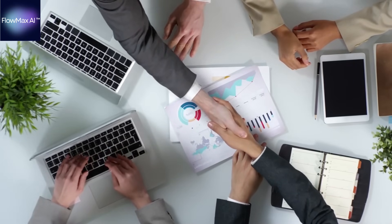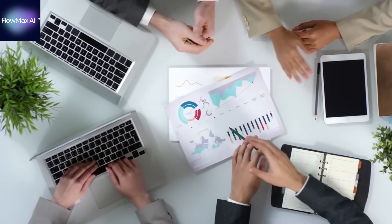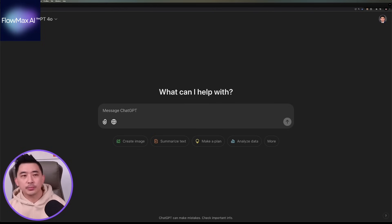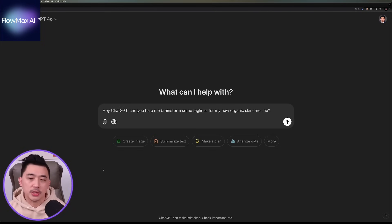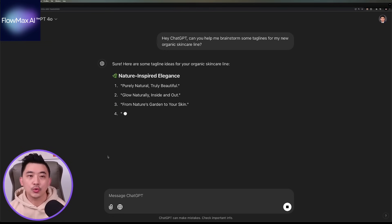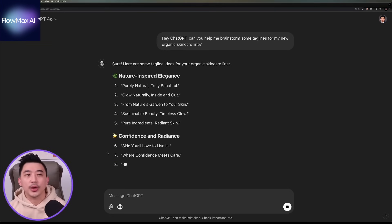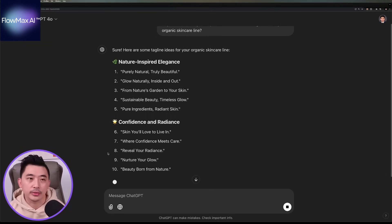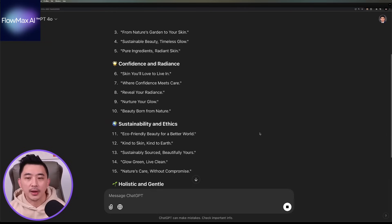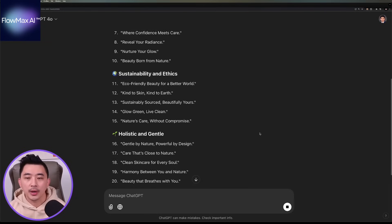For example, let's say you're stuck trying to come up with a catchy tagline for your new product. You can simply type something like, 'Hey ChatGPT, can you help me brainstorm some taglines for my new organic skincare line?' And within seconds, you'll have a list of creative suggestions to work with. Let's take a look at what it generated — you have different categories depending on what your approach is.